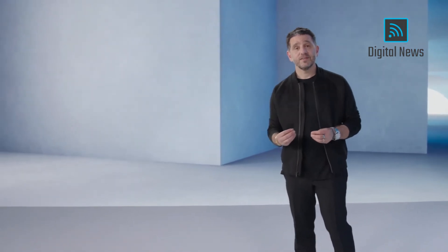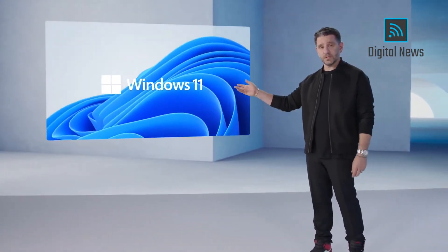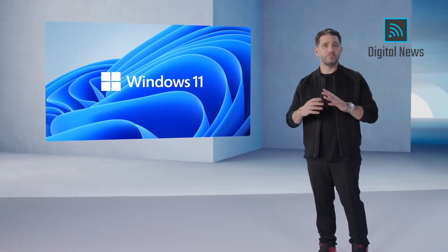Incredible. We're so excited. The team put so much into this. We can't wait to share it with you. Windows 11 — modern, fresh, clean, beautiful.